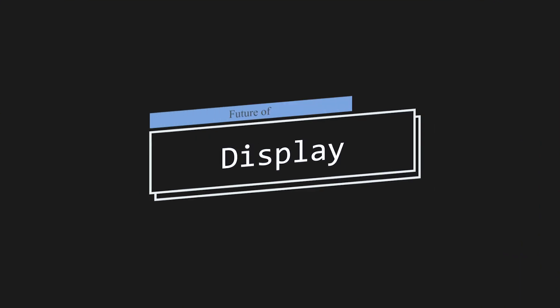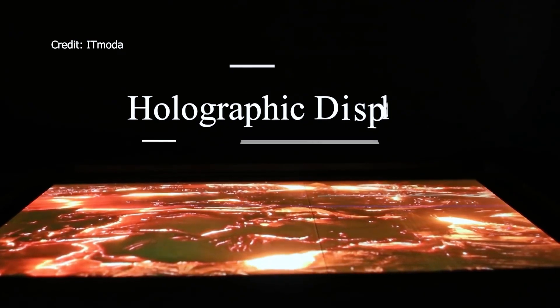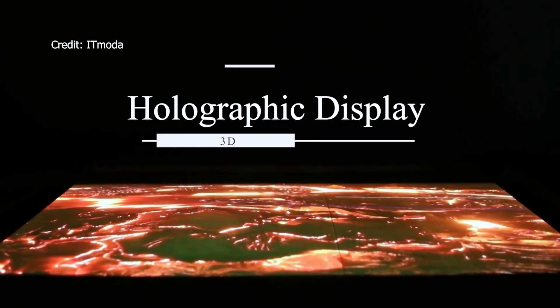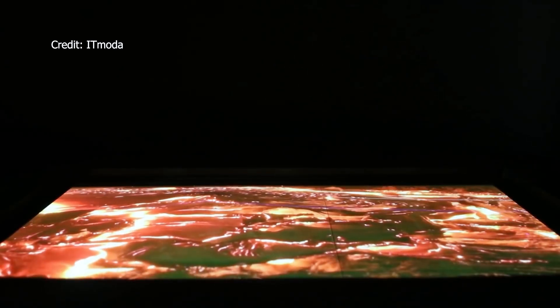Smartphone displays are getting blindingly brighter and sharper every year. We already have displays with 4K resolution and 240Hz refresh rates, and foldables and rollables have also become a thing. Smartphones in 2030 could have holographic display technology that renders 3D images and videos floating above the device, viewable from any angle without needing 3D glasses. Imagine watching a movie or playing games on a display like that — good luck to screen protector makers.